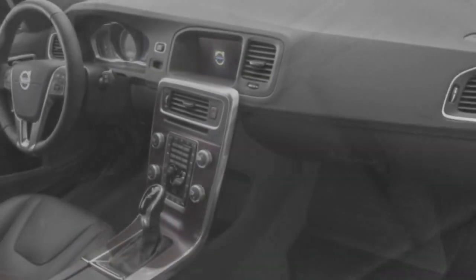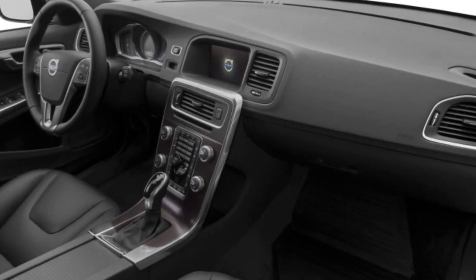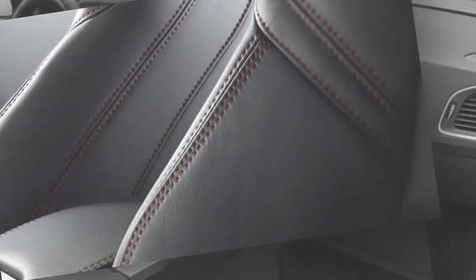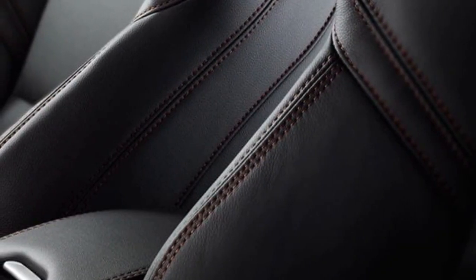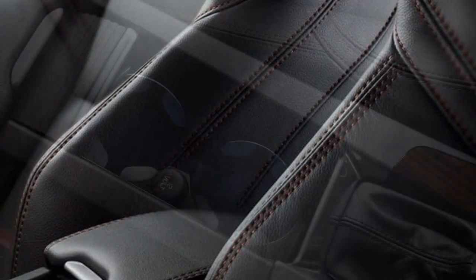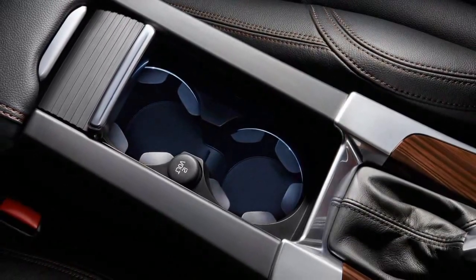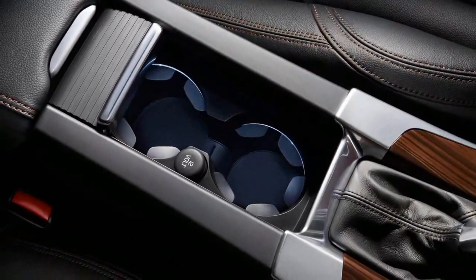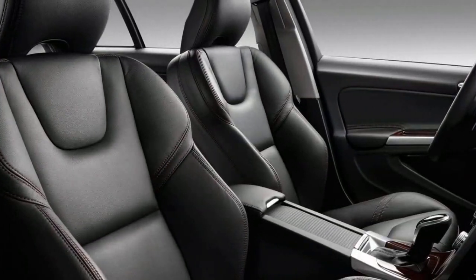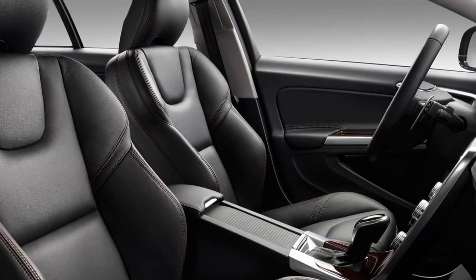ABS brakes automatically sense when a tire has stopped rotating under extreme braking and modulate the brake pressure to allow the tire to rotate, increasing the vehicle's ability to turn while braking. Stability control automatically senses when the vehicle's handling limits have been exceeded and reduces engine power and/or applies select brakes to help prevent the driver from losing control. Front impact airbags for the driver and passenger have been designed to protect the head during a frontal crash.